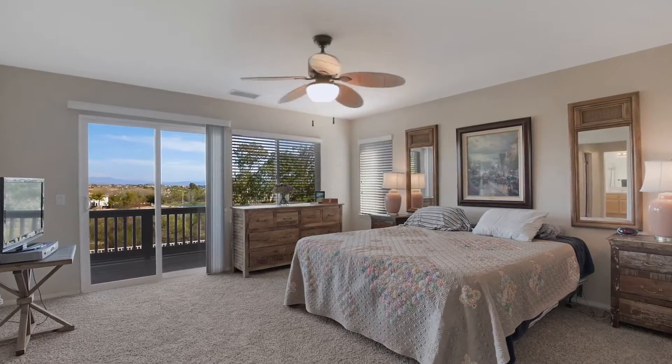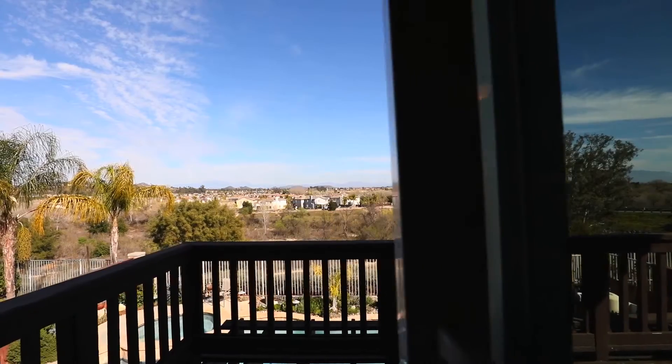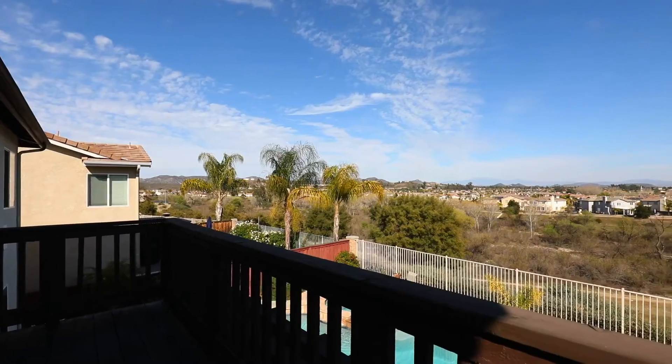The master suite is simply amazing — a great place to escape from the day and take in the views from the balcony. The master has a soaking tub and separate shower with linen cabinets and his and her closets.